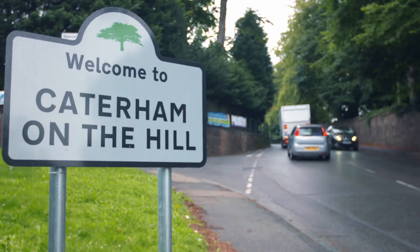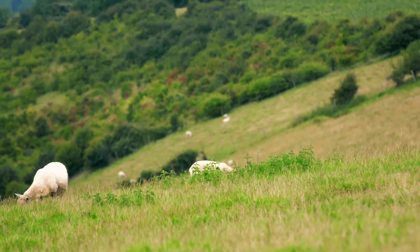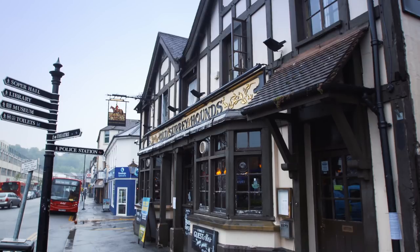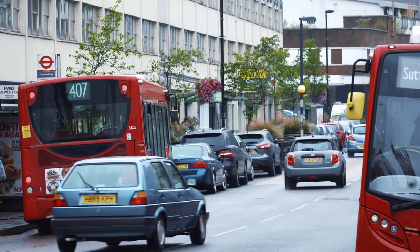The historic market town of Caterham is nestled within the beautiful countryside of the North Downs. Although it dates back to Norman times, the modern town was created in the Victorian era and, as it's just 20 miles south of London, it's now a popular commuter location.